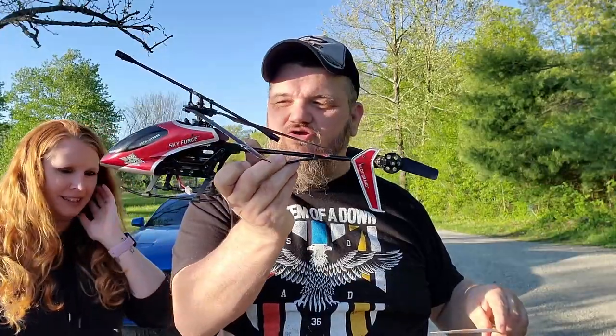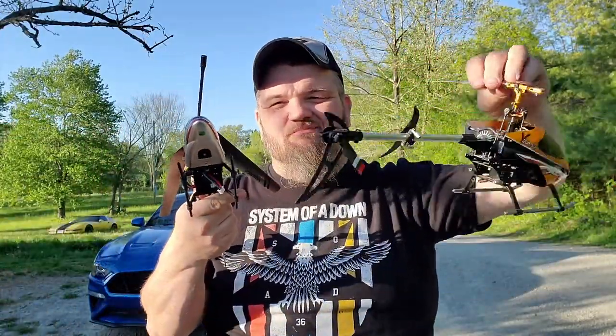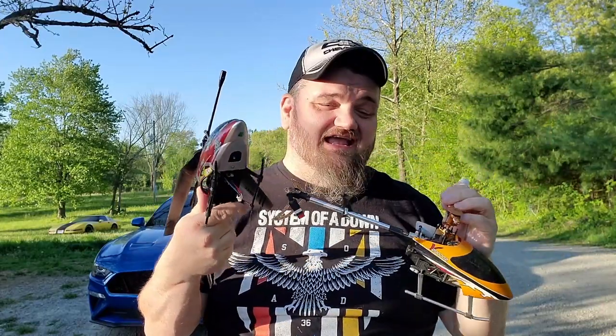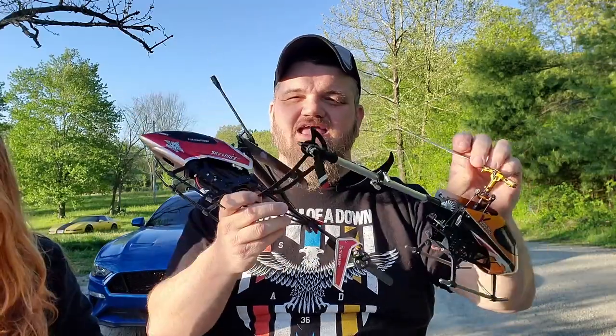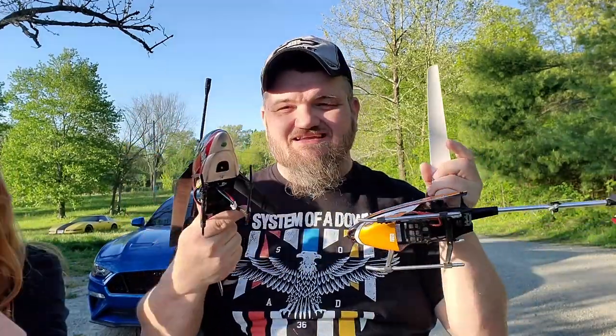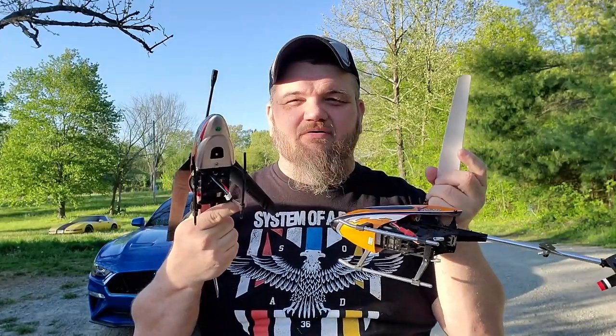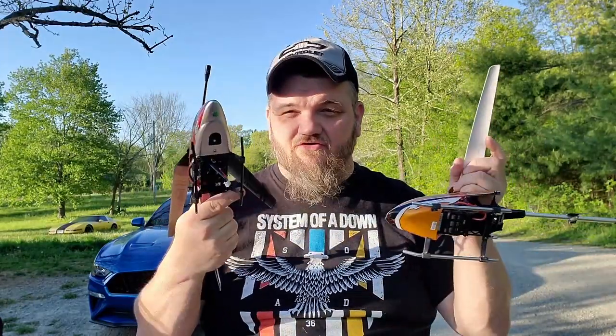I picked these up for a buck a piece — they're broken RC helicopters. One just doesn't have a remote and doesn't look broken; the other is missing a propeller blade. I figured I could flip them on eBay — put them together or sell individually. I'll do some research but I'm hoping to make 20 to 30 bucks a piece on them.